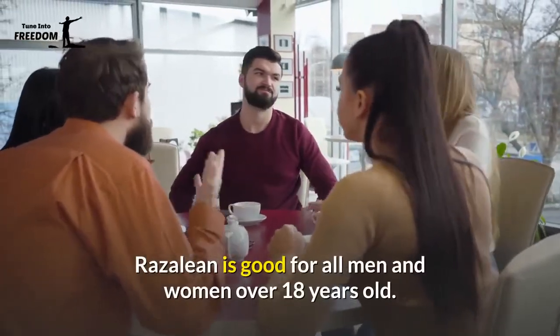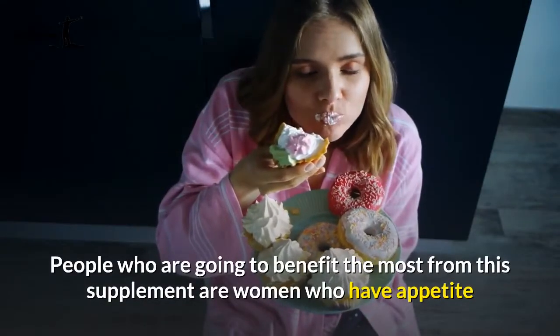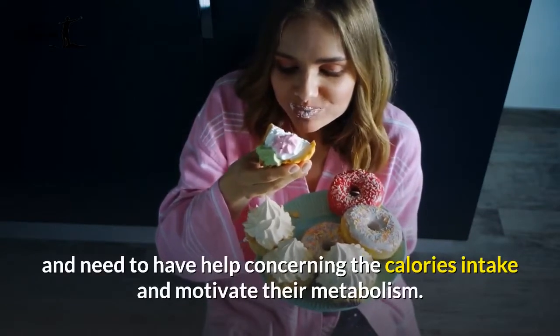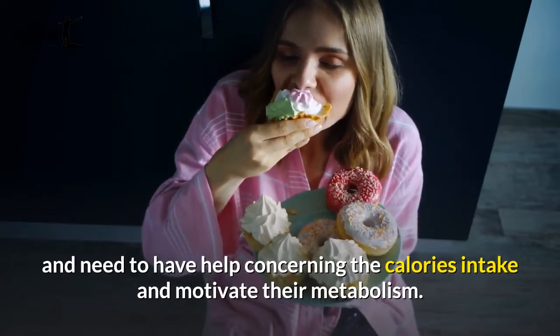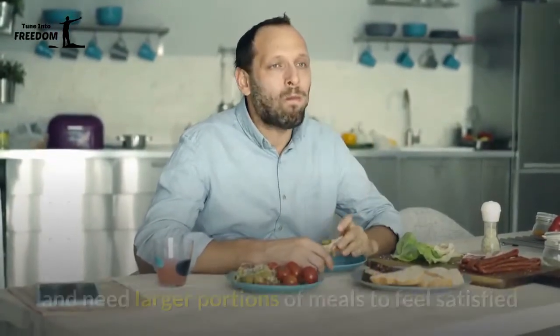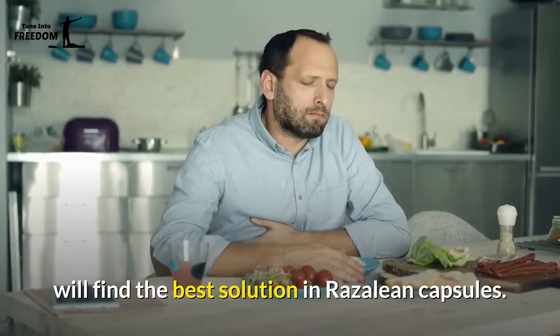According to the manufacturer's directions, Rosaline is suitable for all men and women over 18 years old. Women who have appetite and sugar cravings and need help controlling calorie intake and motivating their metabolism will benefit greatly. Additionally, men who suffer from afternoon hunger and need larger meal portions to feel satisfied will find the best solution in Rosaline capsules.